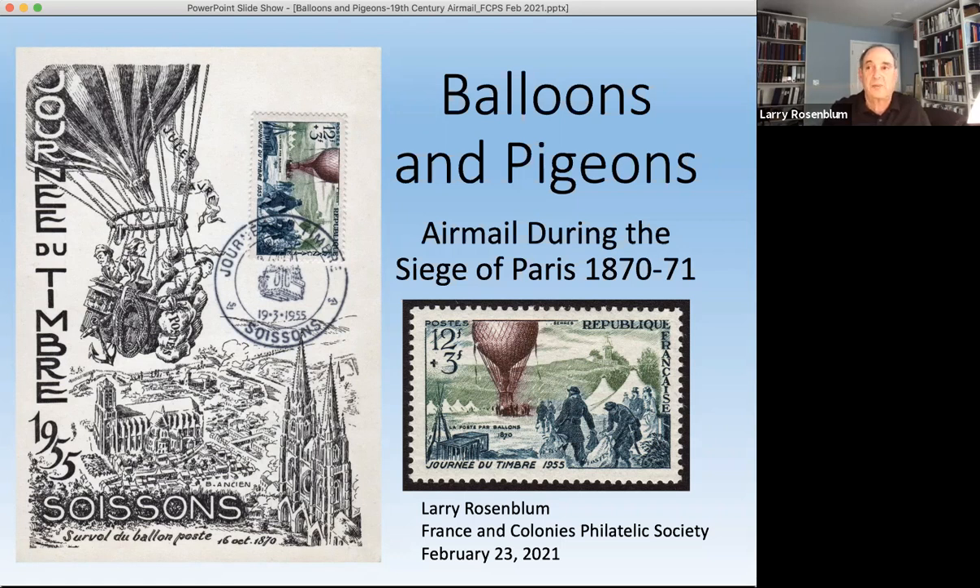I'll take a minute to talk about nomenclature. We refer to balloons for these vessels, but technically the balloon is literally only the balloon part. Then there are the ropes and the gondola or nacelle that make up the whole vessel. The proper name for the vessel is an aerostat, and the passengers are called aeronauts. Both are French words that came directly into English. However, it's so common to call these balloons rather than aerostats that I will continue to do that.